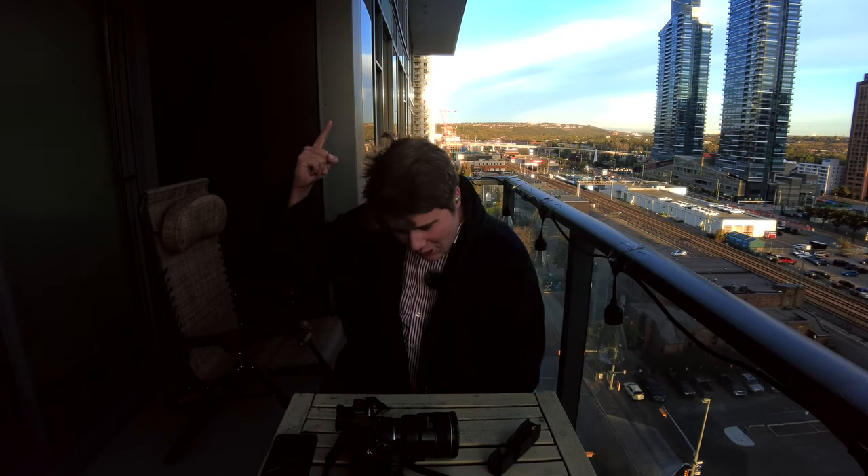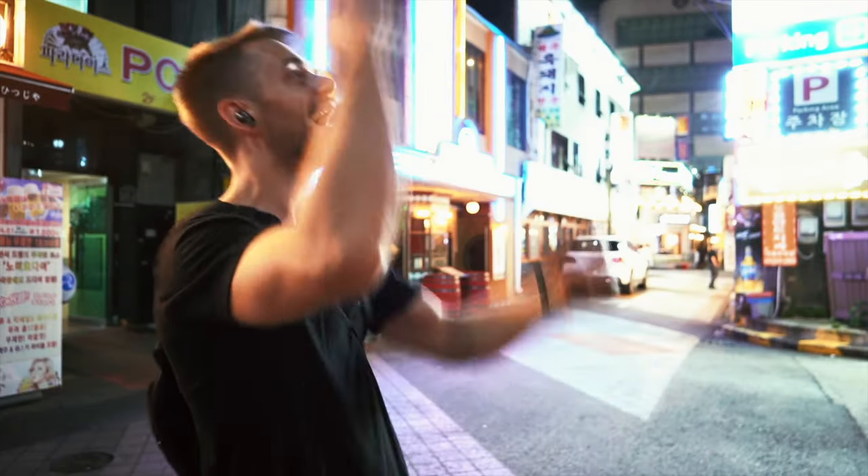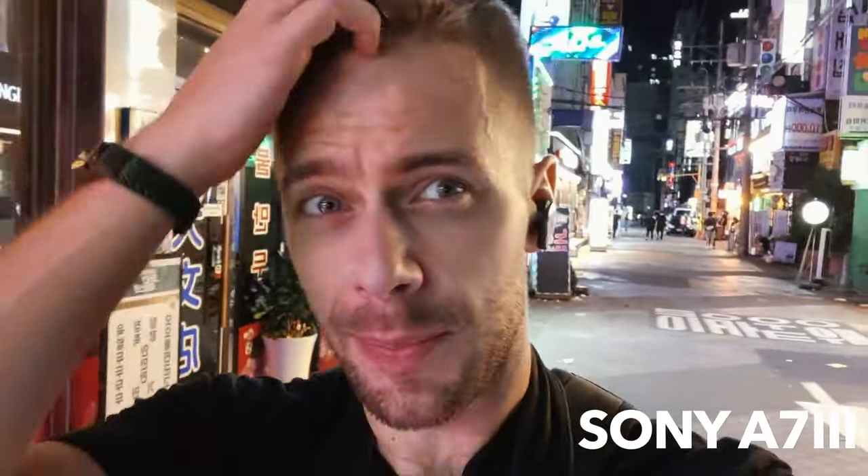All right, Pete, your time starts now. There's not that many people on the streets, which is a good thing and a bad thing, because if you want to shoot people, they're not very useful. But sometimes it's nice to just have a nice clear street to shoot on.